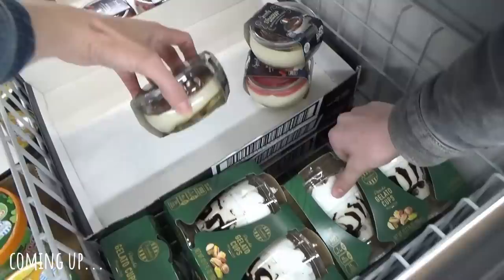Here's what I got — squish, squish, squish. I'm a little afraid of that one. I don't know.